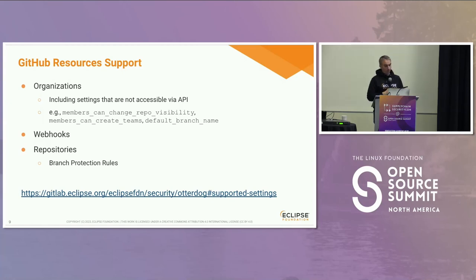What kind of settings do we support? We support everything regarding organization settings, even those that are not accessible via API. Some of them are very security sensitive — for instance, there is a setting called 'member can change repository visibility.' That's only available through the GitHub website but cannot be changed through any public API. With 150 and counting organizations, that's not something you want to manage manually. We also manage all repository settings including branch protection rules. There's a link to the GitLab repository on our website with the list of supported settings.